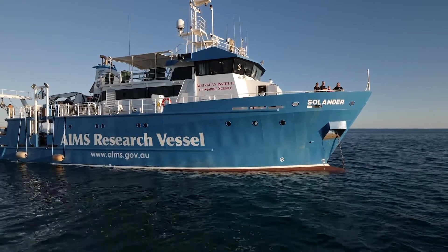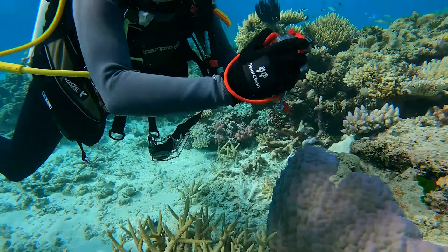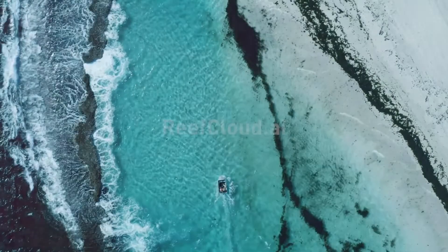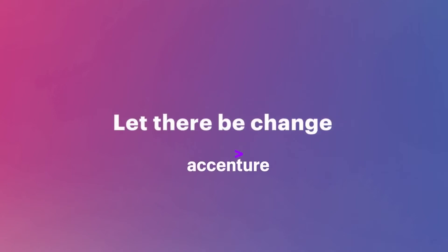ReefCloud is more than just another tool. It bridges the gap between scientific advice and reef management decisions, helping communities from across the world to work together to protect our reefs.